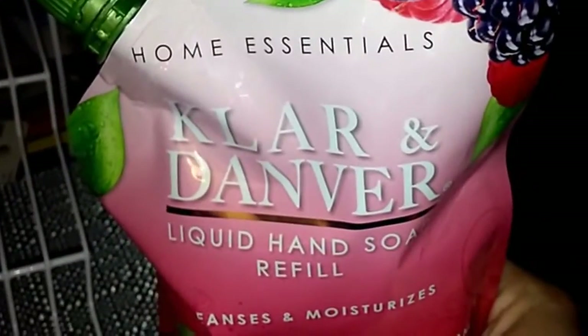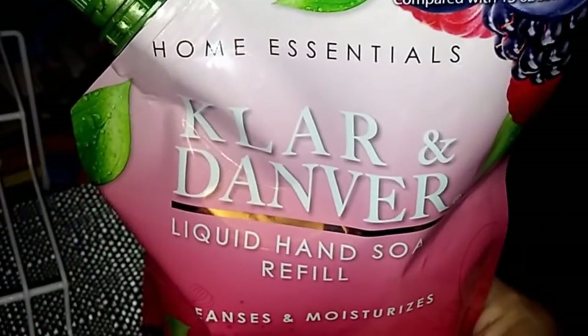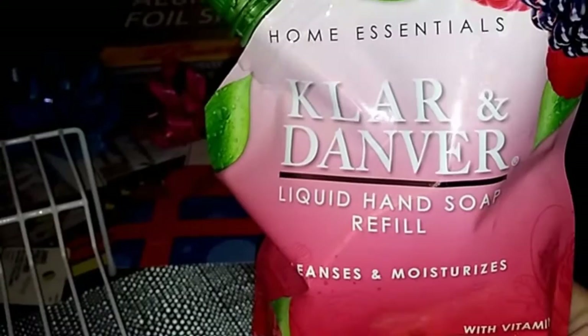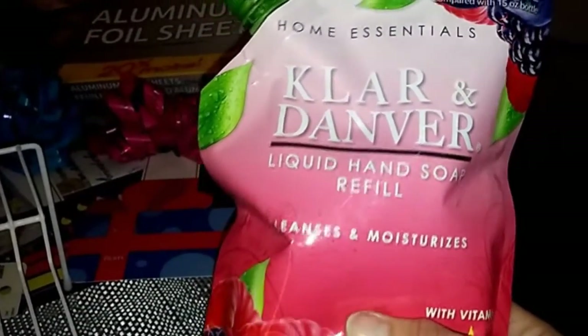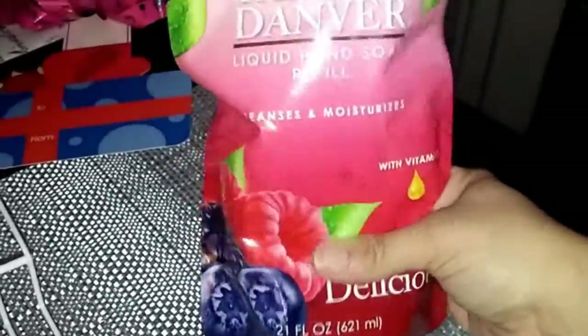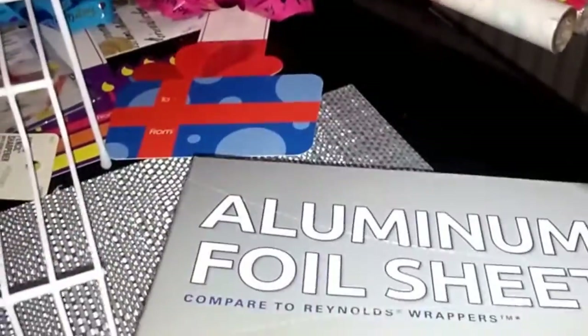I picked up this Home Essentials better value easy refill liquid hand soap — it's the Claire de Denver brand. It's like getting three of the small hand pump soaps for a dollar, so that's a really good deal. I also picked up this aluminum thirty-count foil sheets — I got them about a month ago and they're really good, so I grabbed another pack.